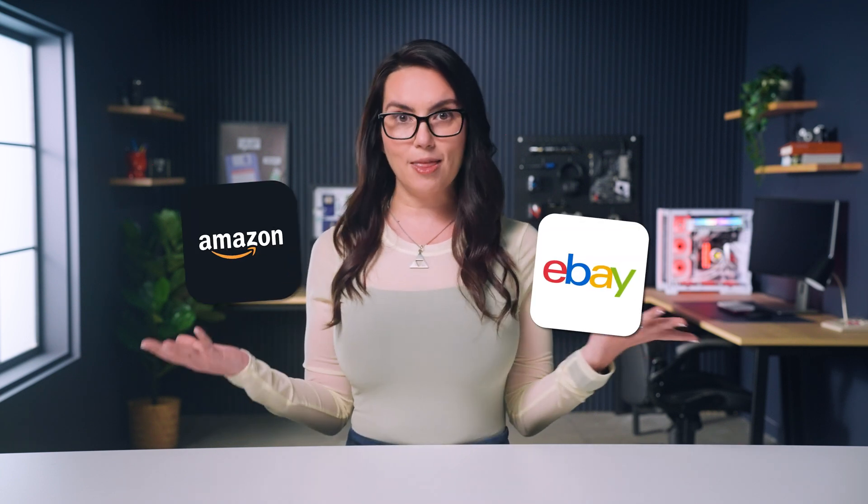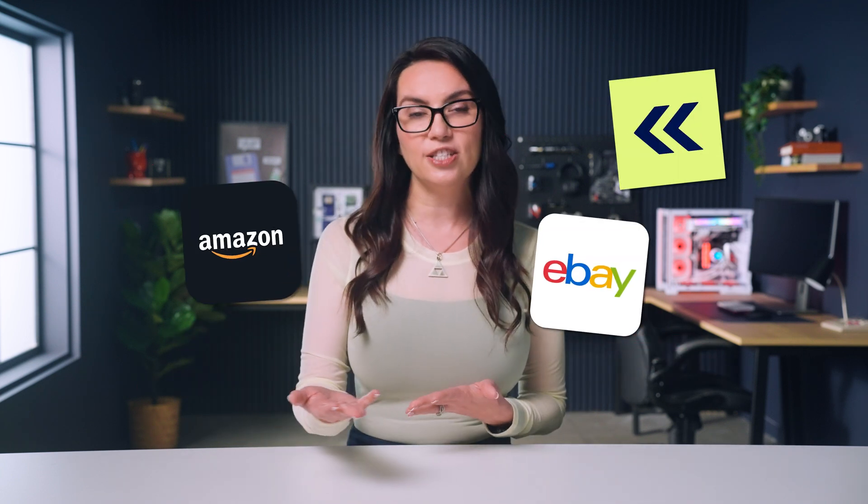If you're looking to start this DIY journey, there are oodles of refurbished sites where you can buy direct from manufacturers. There's also eBay, Amazon, the Back Market app, system liquidation sites, and more.